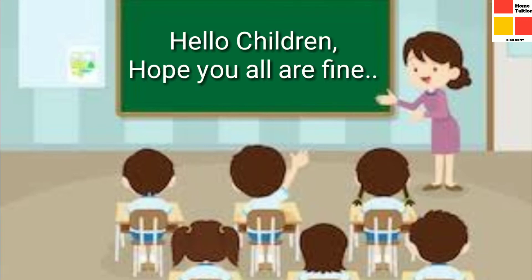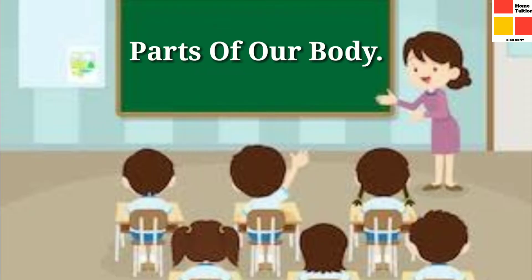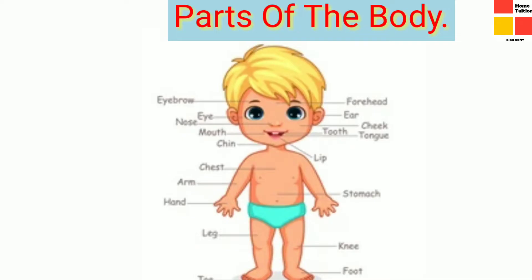Hello children! Hope we all are keeping fine. Today I am going to teach you about the parts of our body. Our body has different organs and each organ has its own special functions. So let's check out some important parts of our body and their functions.